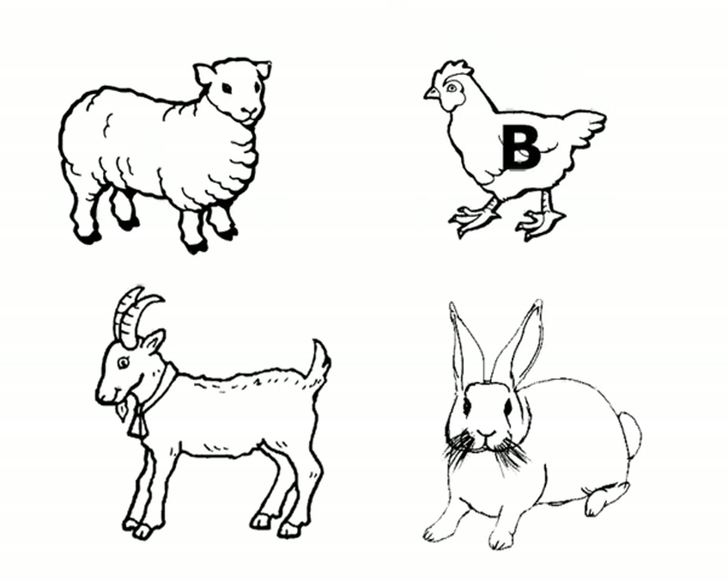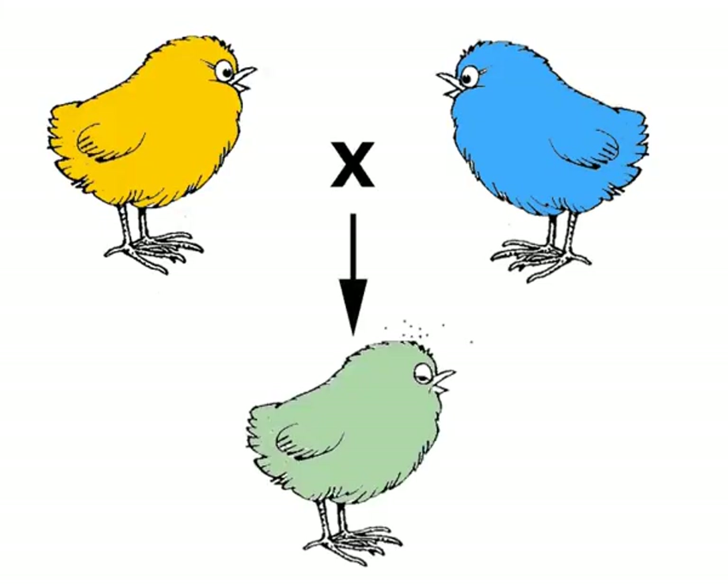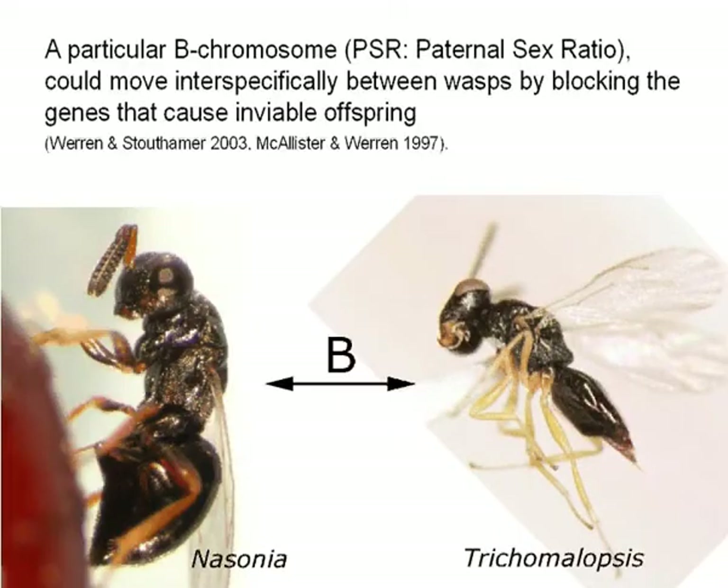Isn't it strange that B's hop from species to species? If two species mix, this usually results in very weak, unviable offspring. Are they viable enough to survive even with a weakening B inside of them, or do they need to back-cross with one of the parent species to introduce the B? Well, at least some B's have found a solution. In Nasonia and Trichomalopsis wasps, it has been shown that a particular B-chromosome helps avoid the lowered viability block by knocking out half of the genome that might cause the block.